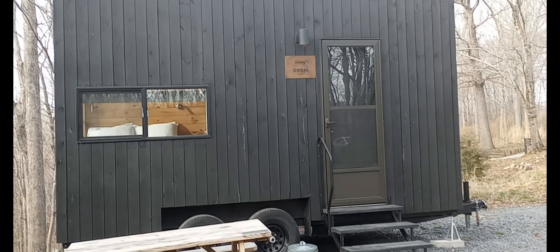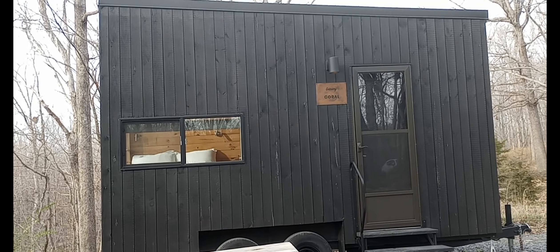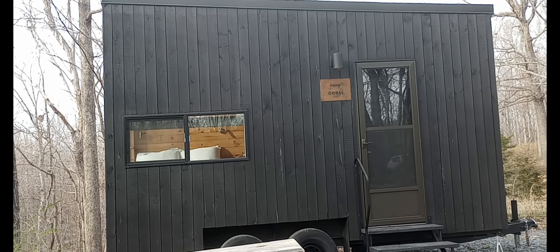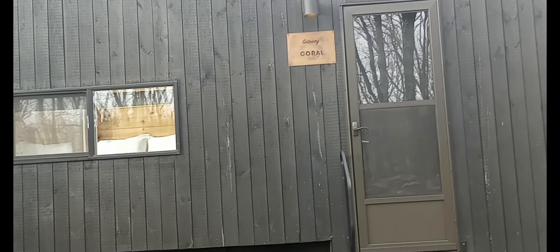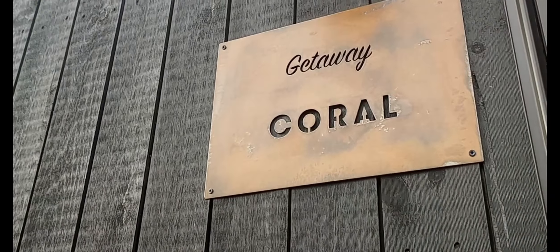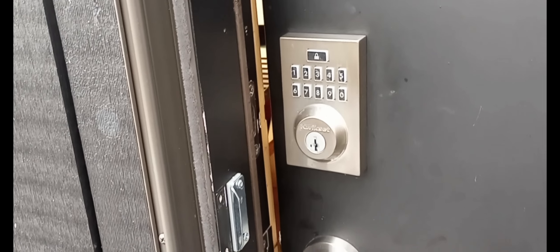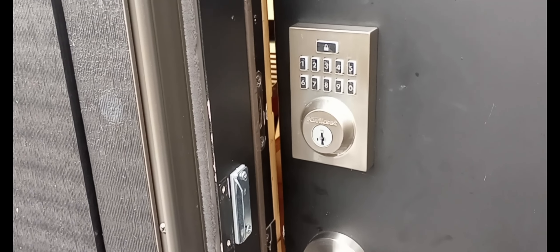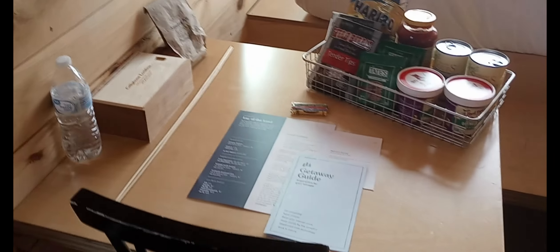And this is the cabin itself. Now we'll go inside and see the inside. We'll start from left to right and we'll end with the bathroom. It has a passcode to get in, so you don't have to worry about no one coming in ahead of time or someone coming in when you leave. It's kind of close in here, so we're going to start from the left and work our way around.